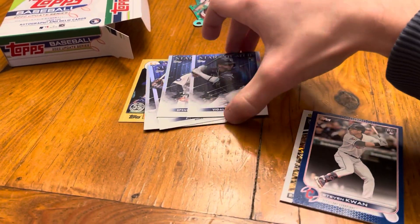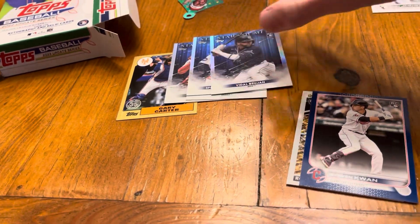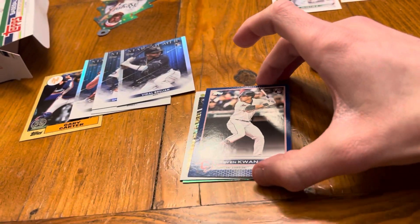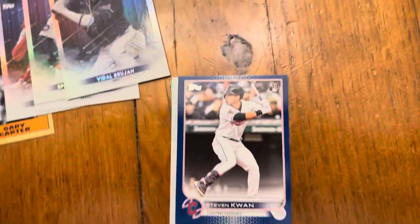Check out this hanger box. We had a Topps Chrome Update rookie with a hunter green insert rookie, and here are the top three pulls from my hanger box right here. This was nuts — starting out, I guess I'm a lucky charm.